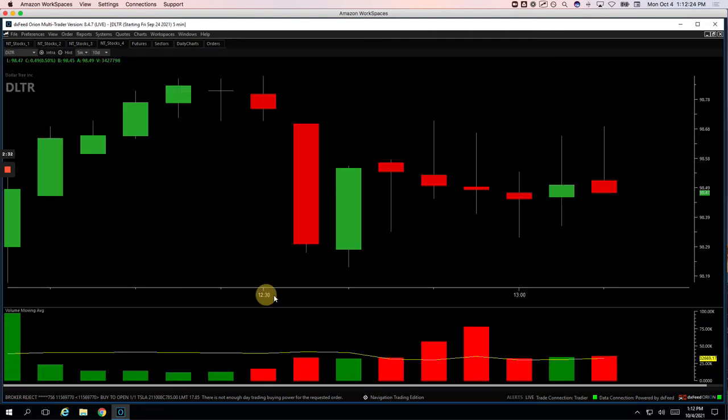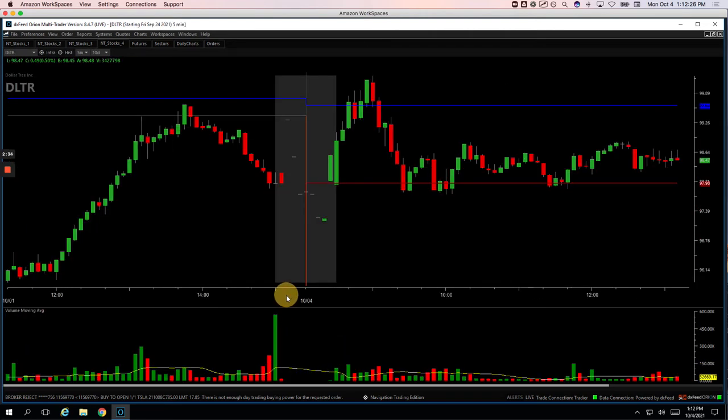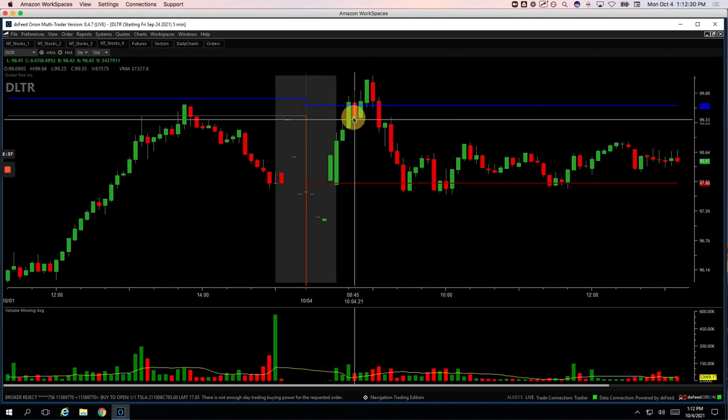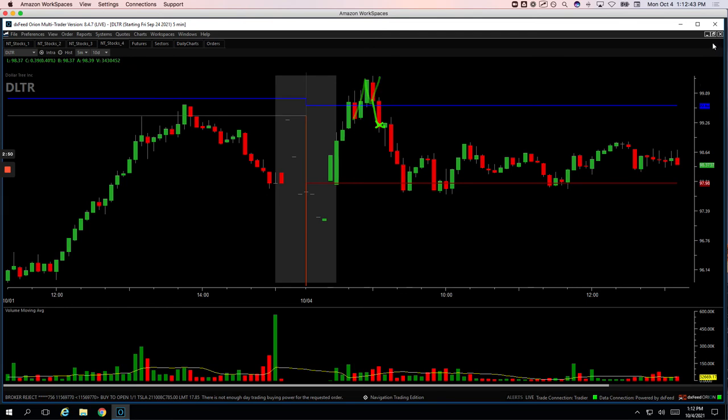DLTR — I was long DLTR and had this big spike in volume here. So on this pullback got long and caught that move higher. When it came back down here, the market was acting really weak and DLTR was holding up pretty strong, so I re-added looking for another bounce. And then when it flushed, I just cut out. So ended up taking a loss on that one.